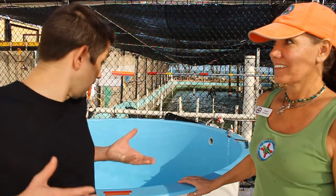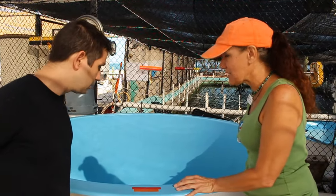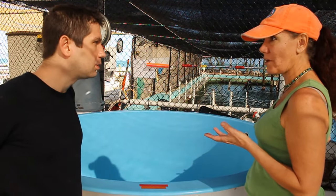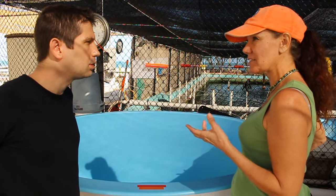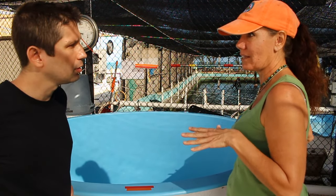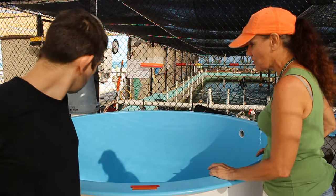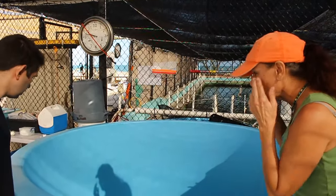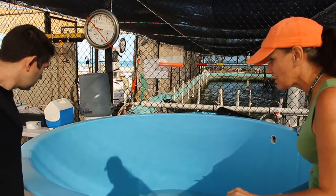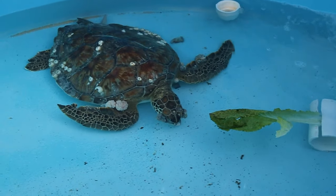This is a brand new rescue that just got brought in. This is Randall, a juvenile green sea turtle. Randall has fibropapillomavirus, which is a pretty scary disease. It affects over 50% of the green sea turtle population in and around developed islands. If you take a close look at Randall, you can see her eyes are covered in those horrific tumors — and she's got tumors on her fins too, and on her belly as well.